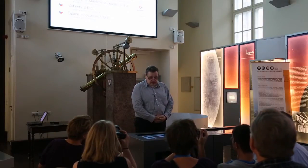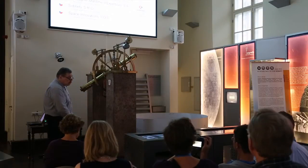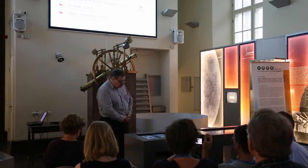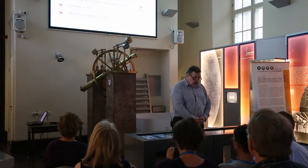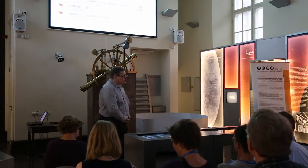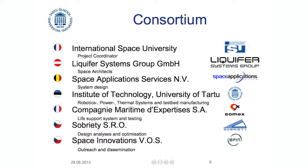As Mart told before, to inspire the students — the students will actually make it happen physically with their hands. That will start in May next year, the building phase. COMEX is a company in Marseille. They will be responsible for the life support systems and the toilet. Sobriety is a Czech company specialized in all sorts of finite element modeling and analysis — they will be optimizing most of the design. And Space Innovations is a small Czech company — one man who is a former graduate of Space University who more or less pulled this project together. He initiated it and he's responsible for outreach and dissemination.